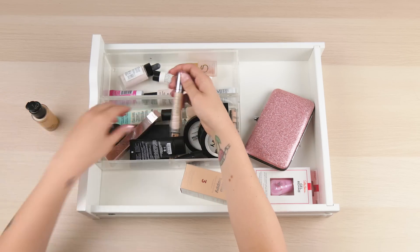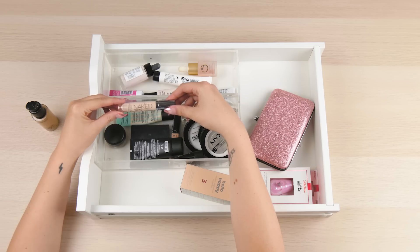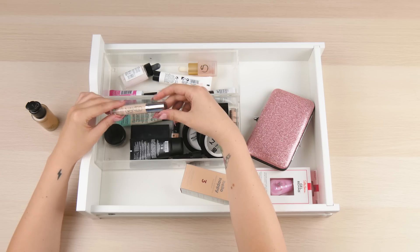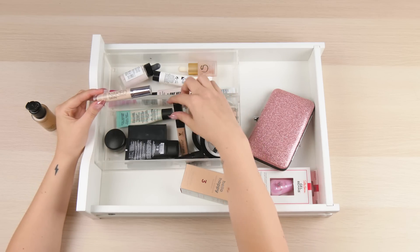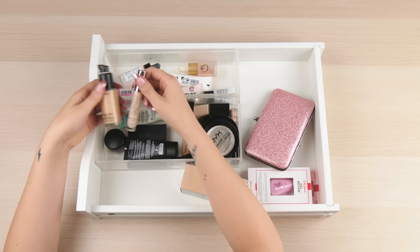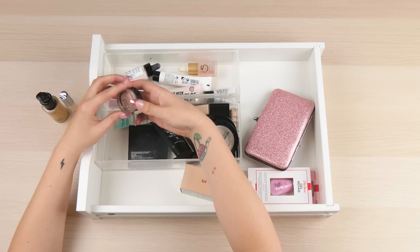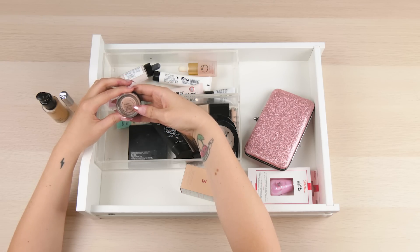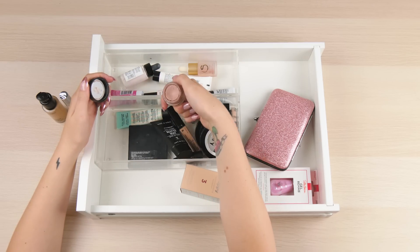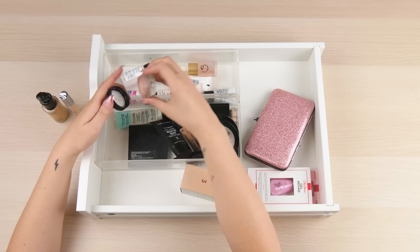The concealer I go to is the Urban Decay Naked Skin in shade Fair Neutral - this is my all-time favourite concealer. I do have others in here but don't really use them and they're clearly not in my shade. Something else that's fantastic is the MAC Pro Longwear Paint Pot in shade Painterly. This is what I put on my eyelids before eyeshadow to give it a good base and make your eyeshadow last longer.